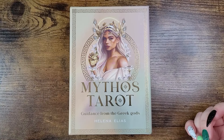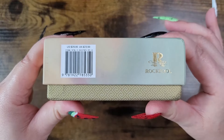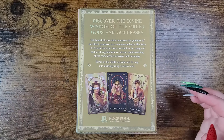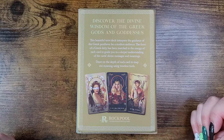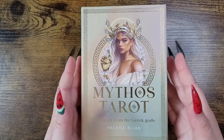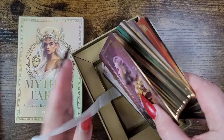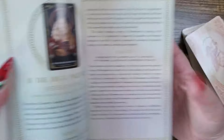Number four: the Mythos Tarot — Guidance from the Greek Gods by Helena Elias, published by Rock Pool, retailing for $29.95 in the US and £23.99 in the UK. Discover the divine wisdom of the Greek gods and goddesses — this beautiful tarot deck interprets the guidance of the Greek pantheon for a modern audience. Each deity has been matched to the energy of a card to guide you to a deeper understanding of the card's divine messages. The packaging is stunning with a ribbon and gilded edges.